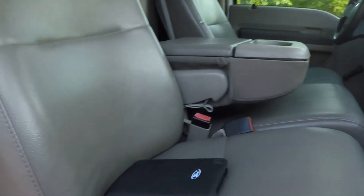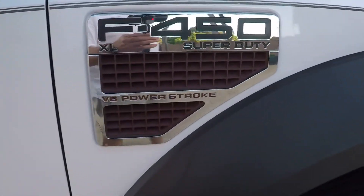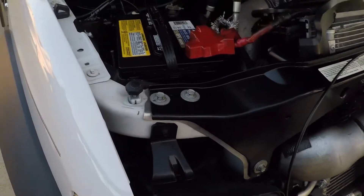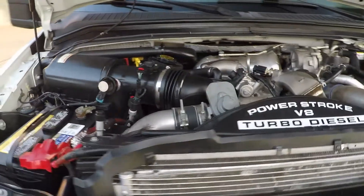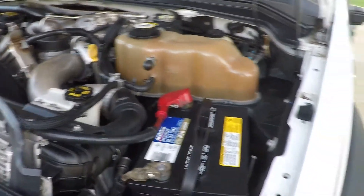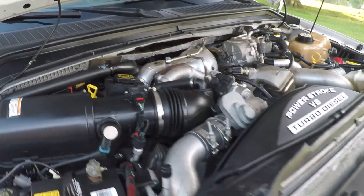Got the owner's manual. Nice deep tread. Drives nice and smooth. Got a 6.4-liter V8 turbo diesel. Engine compartment is nice and clean. Just had it serviced by the Ford dealer, so it's ready to go.